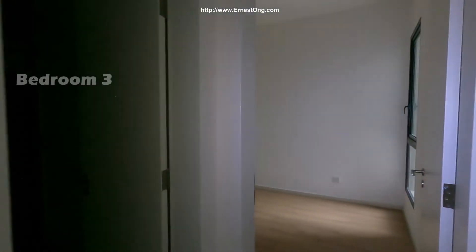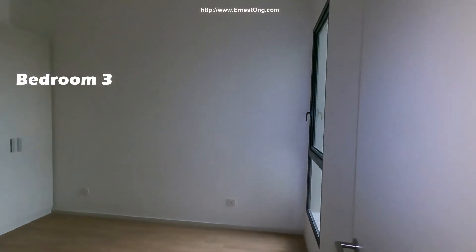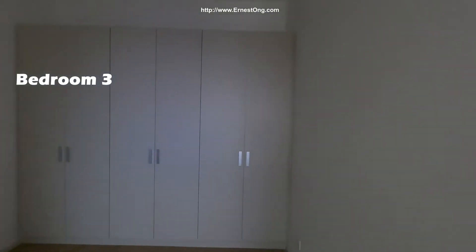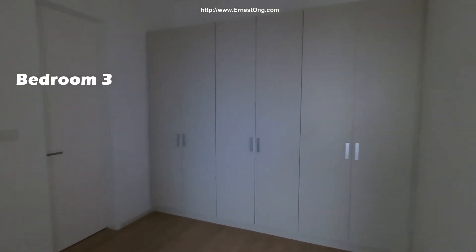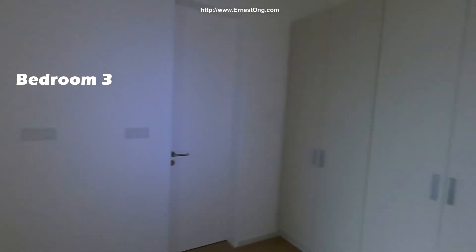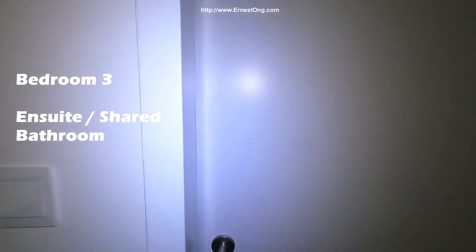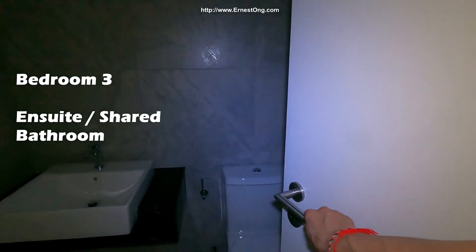There's one last room on the right here. The developers are very generous with the inventory. This is the shared bathroom.